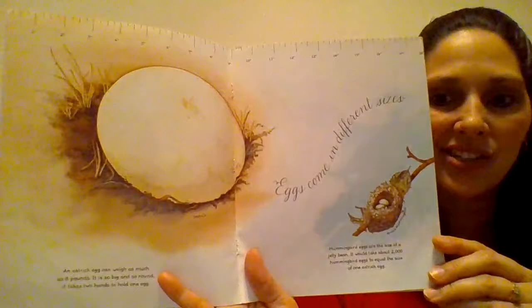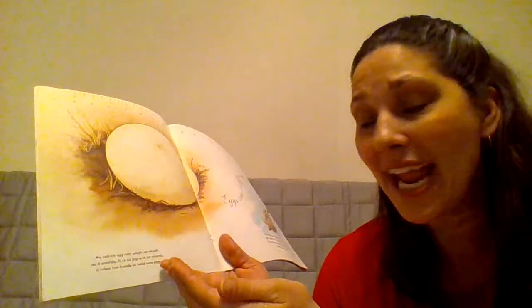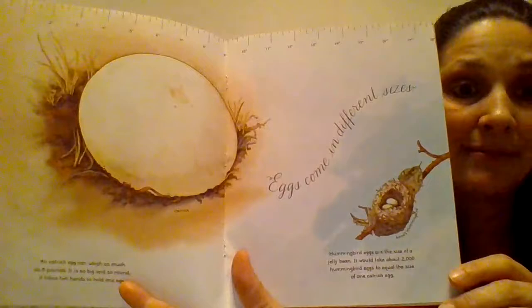Eggs come in different sizes. An ostrich egg can weigh as much as eight pounds. It is so big and so round, it takes two hands to hold one egg. Hummingbird eggs are the size of a jelly bean. It would take about 2,000 hummingbird eggs to equal the size of one ostrich egg.